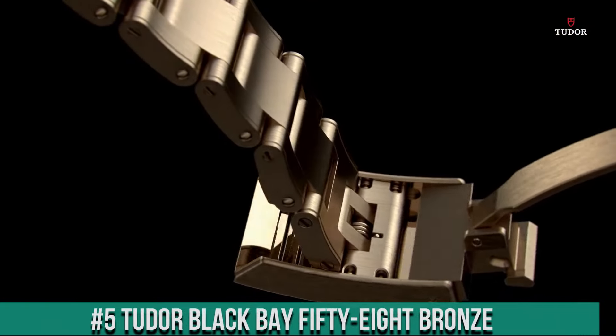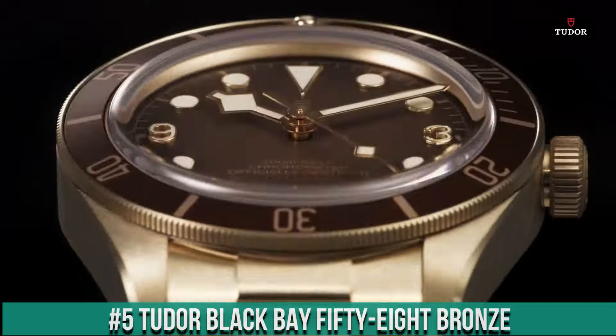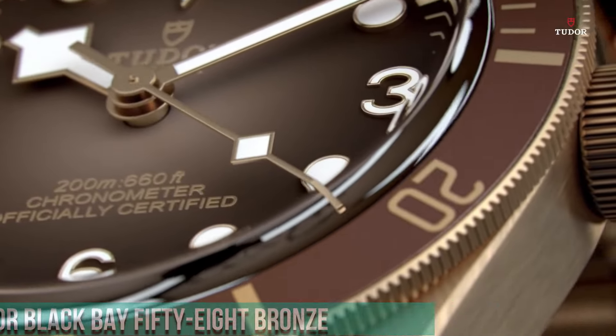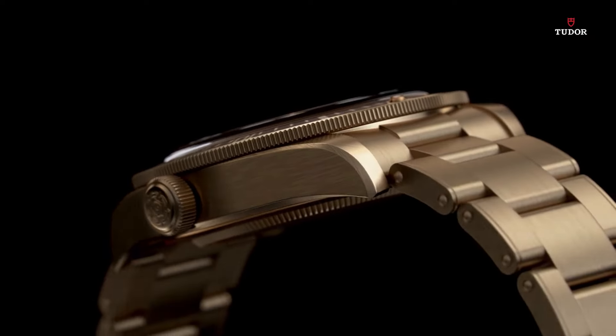Number 5: Tudor Black Bay 58 Bronze. Bronze case with a black leather strap. Dial type: analog. Luminescent hands and markers.